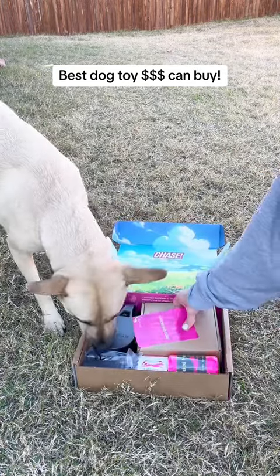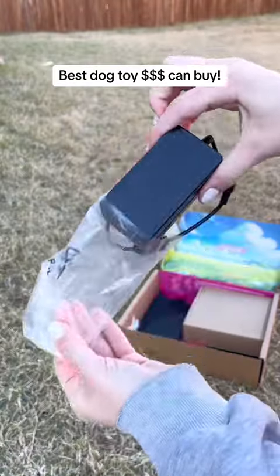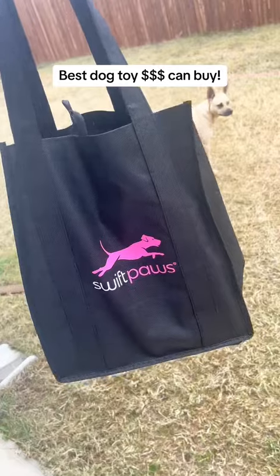I love the packaging — super colorful and fun. The kit comes with everything you need: the motors, stakes, flags, rope, and lures, and a cute bag to store it in between play times.